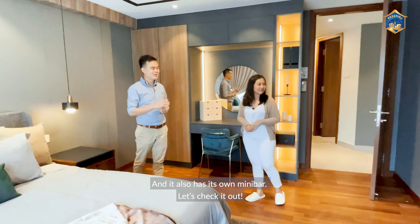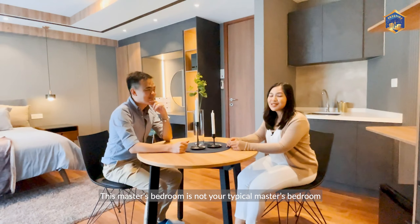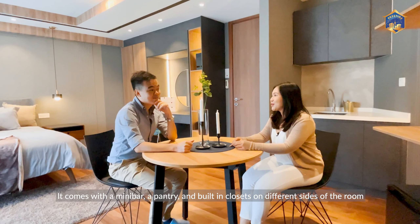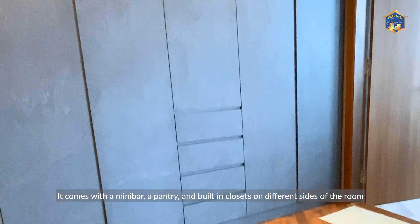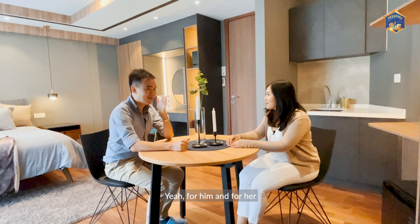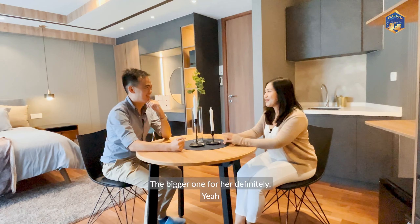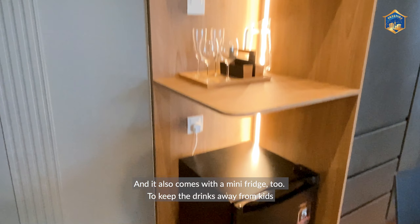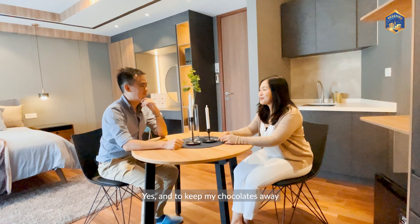It also has its own mini bar — let's check it out. This master bedroom is not your typical master bedroom. It comes with a mini bar, a pantry, and built-in closets on different sides of the room — for him and for her. Plenty of storage for her; the bigger one for her definitely. And it also comes with a mini fridge to keep drinks cold.